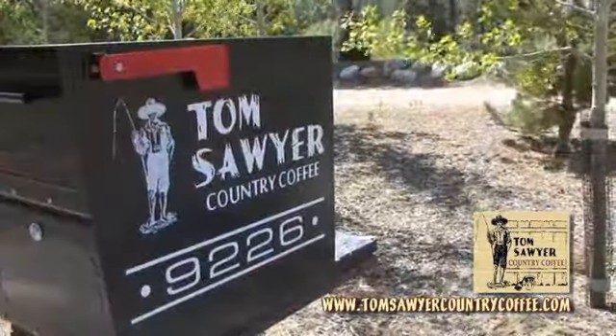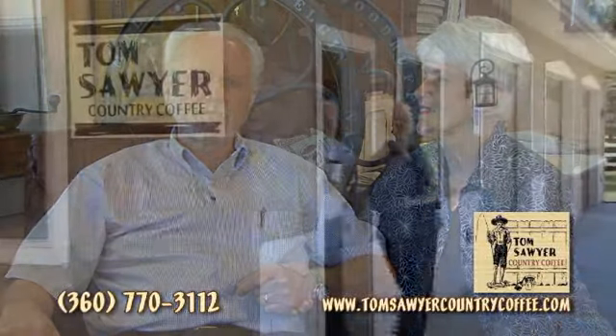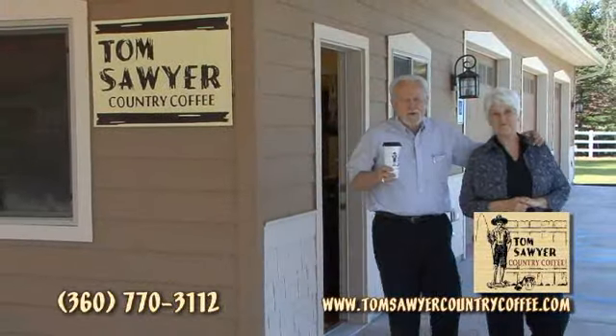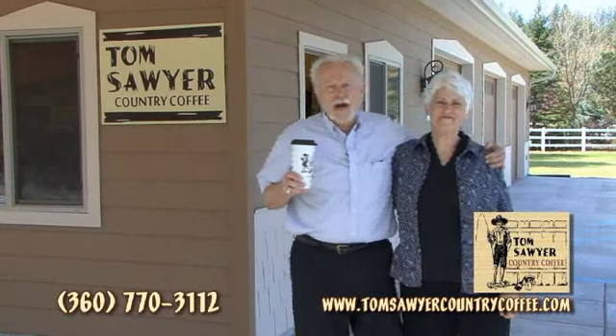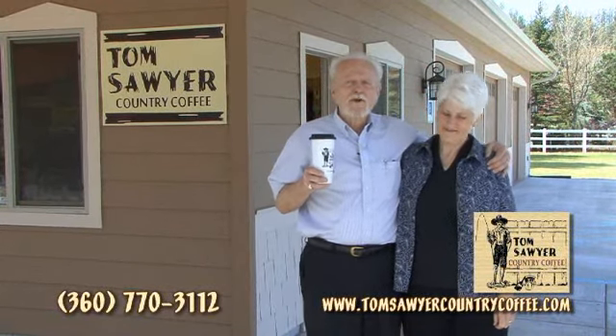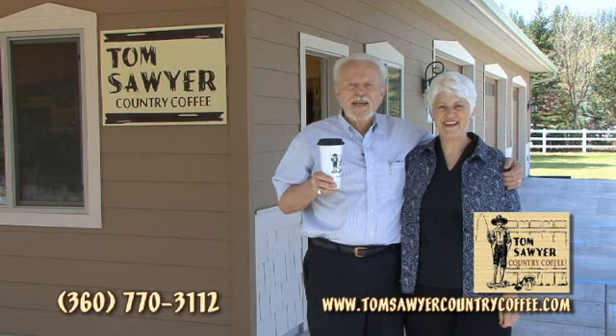If you'd like to order some of our great coffees, you can do that online. You can certainly stop by Tom Sawyer Country Coffee out here in Hangman Valley, and we do have it in a few different locations around town — just call and we'd be glad to let you know where you can get a hold of that. Thanks again for coming out and joining us. You're welcome to come back anytime. And remember, our motto is: no grounds for a complaint. Have a great day and we'll see you soon.